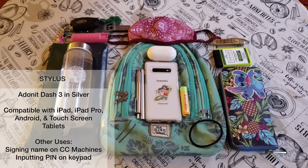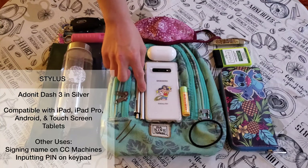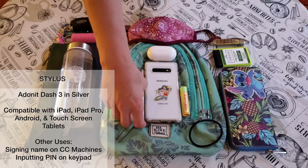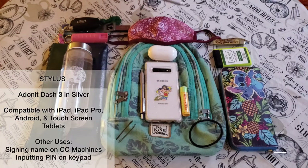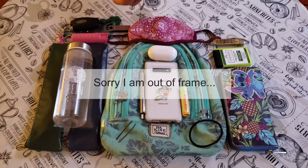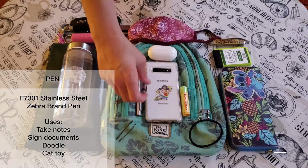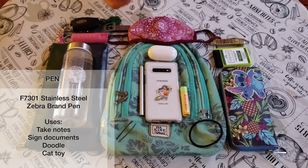I have my Adonit Stylus, which is super useful and helpful in those moments where I need to type in my PIN at the store or sign my name for any of my credit cards, and that way I don't actually have to physically touch anything. It works with Android and Apple devices, so I love that as well.